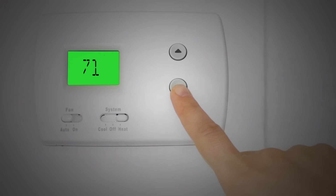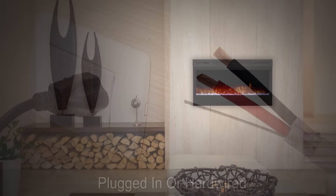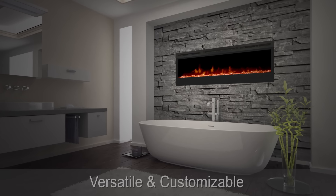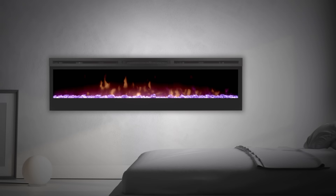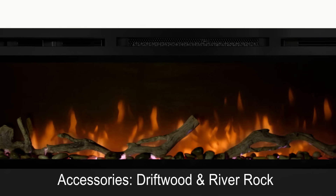Plugged in or hardwired, hung on the wall or built-in, the Prism series is beautifully versatile and customizable — the only limit is your imagination. You can also choose to add accessories such as driftwood and river rock for a more natural look.